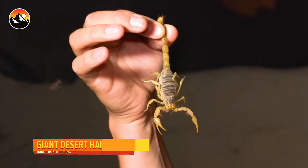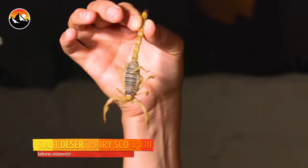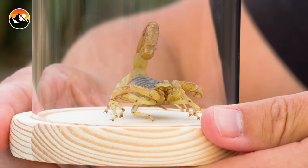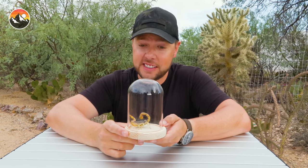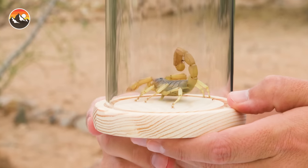Look at the size of that scorpion. That is one serious arachnid. Let's see just how painful the giant hairy scorpion really is. Would you take a look at that? It is time for another sting test — this time with America's largest scorpion, the giant desert hairy.